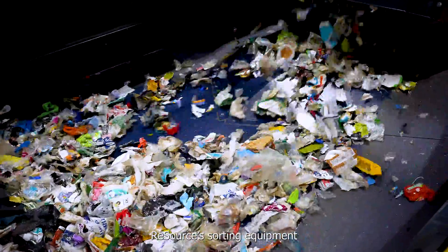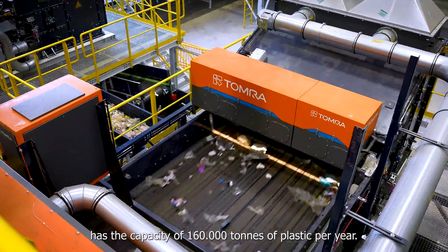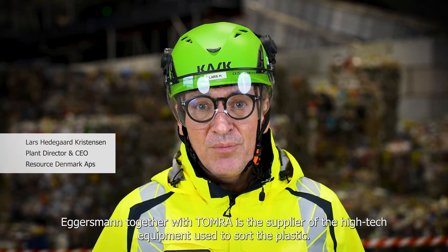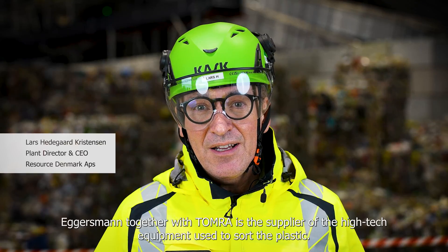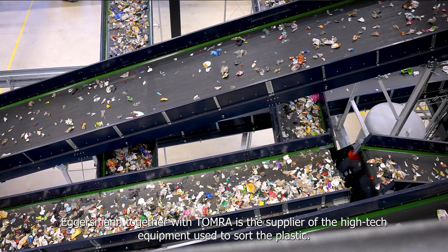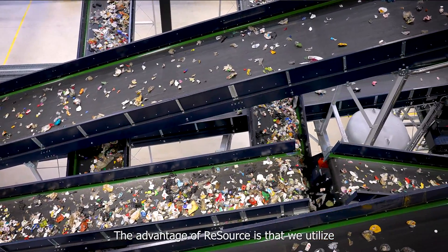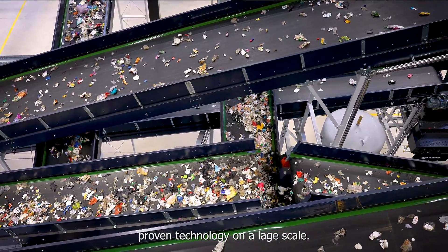Resource sorting equipment has the capacity of 160,000 tons of plastic per year. Eggersmann, together with Tomra, is the supplier of the high-tech equipment used to sort the plastic. The advantage of Resource is that we utilize proven technology on a large scale.